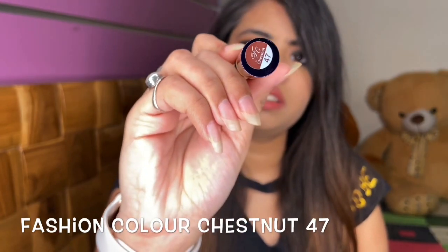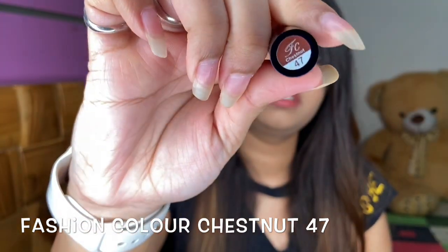This is last but not the least — my last lipstick. This is from a drugstore. I went to the market wanting a specific shade, a little brownish one, and I couldn't find it anywhere. I found it at the store. This is Fashion Color lip super stray, shade Chestnut 47. You will get it from your local drugstore — I have seen it in every drugstore.